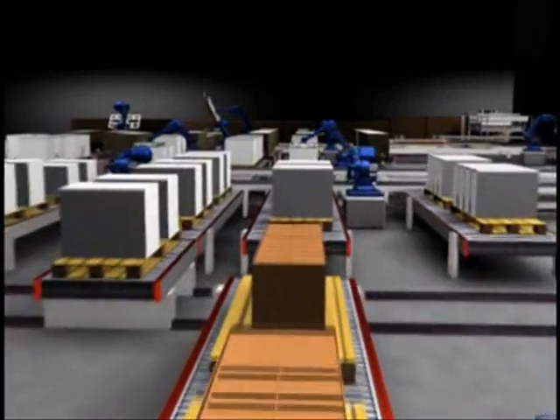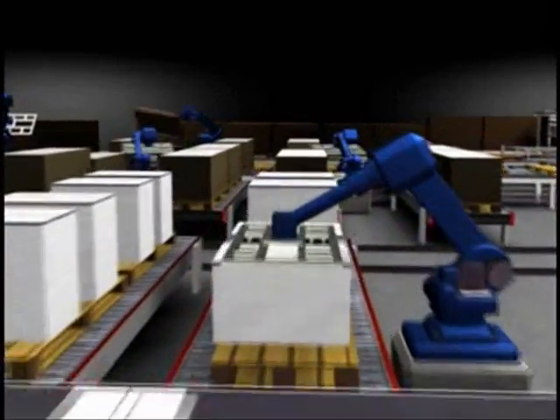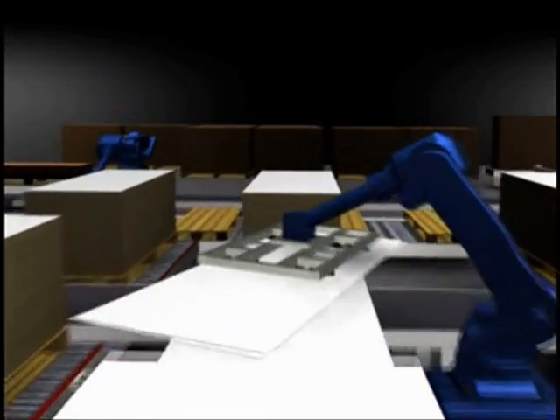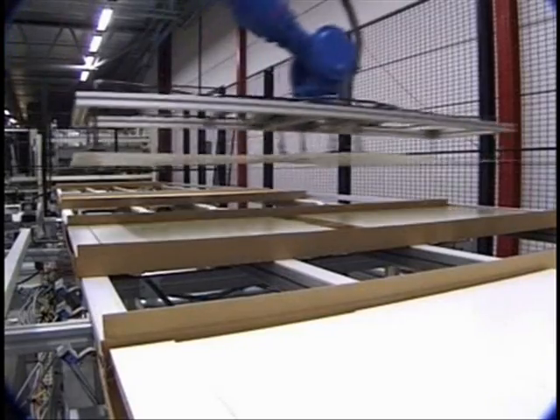Heavy, monotonous tasks that used to occupy 25 workers are now overseen by just two machine operators, who pack a new Billy Bookcase ready for dispatch once every six seconds.